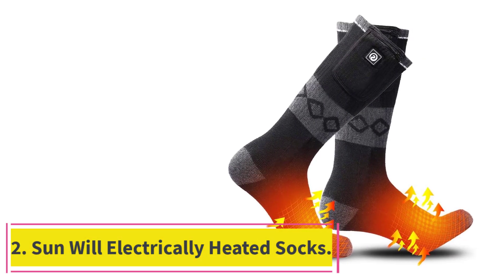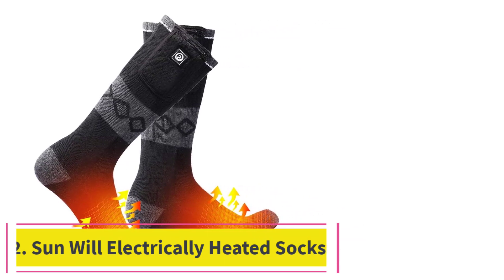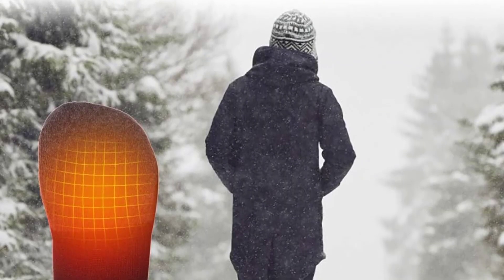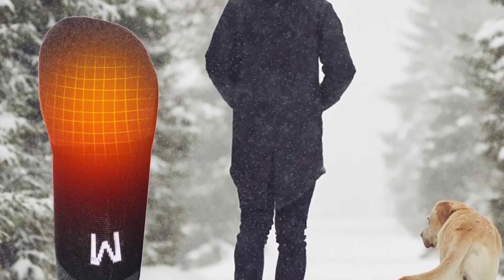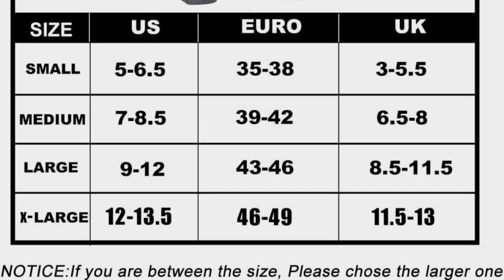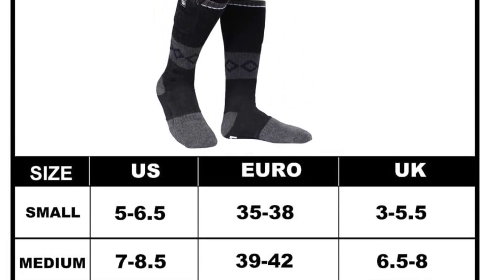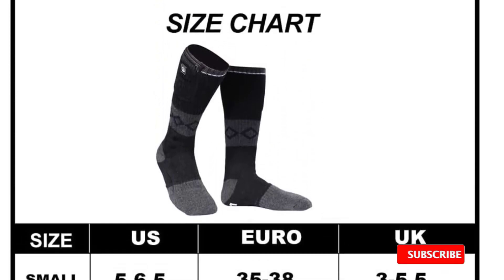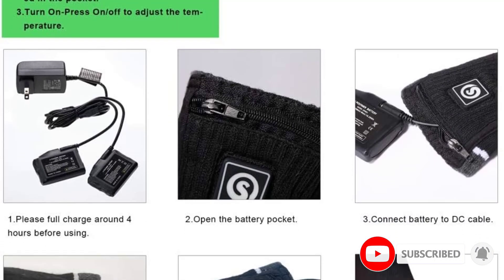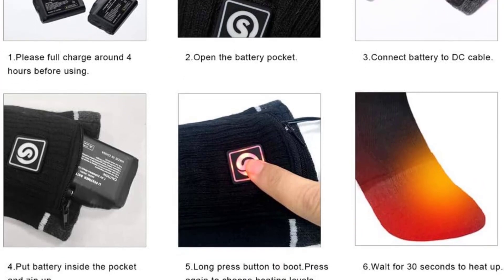At number 2: Sunwool Electrically Heated Socks. Looking for something you can wear out and about while sightseeing, shopping, taking snow selfies, or watching winter sports? Sunwool Heated Socks might be your best bet. They have an intuitive, fuss-free design — just insert the batteries and press the power button. The slim battery packs are discreet, and you don't have to remove them to adjust the temperature.